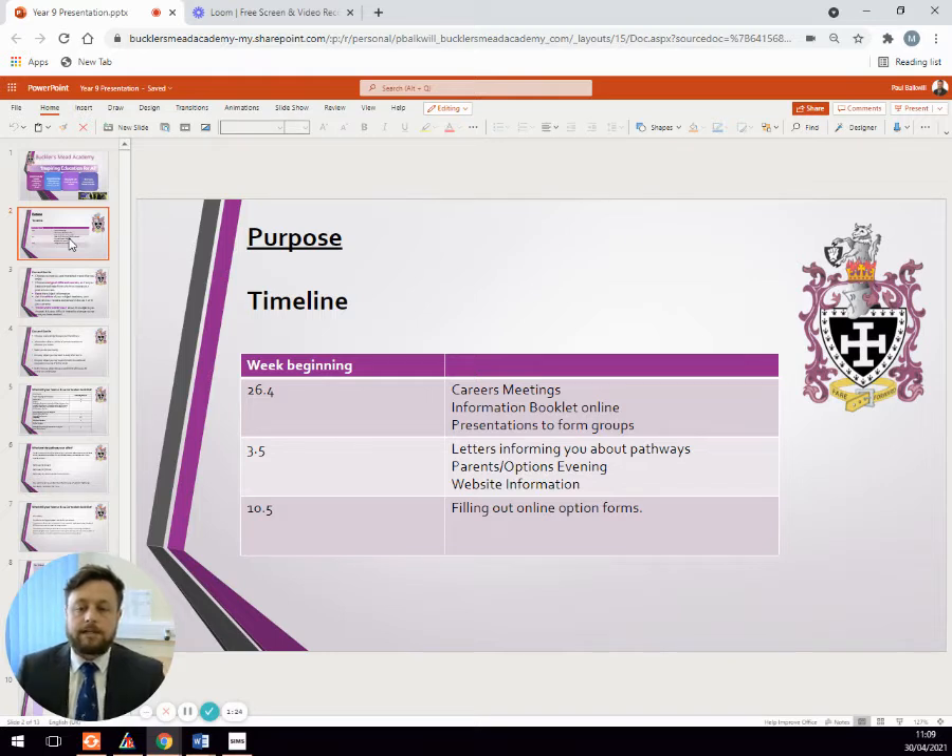Next week you'll get some letters informing you about student pathways. There will be a parents and options evening for you to attend so you can speak to teachers about the different courses on offer, and we'll be populating the website with more information and videos. Then on the week beginning the 10th of May we will publish the options form and students will be asked to fill that out within a certain time frame.